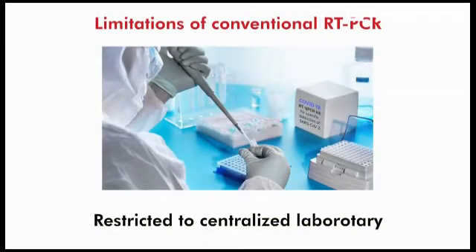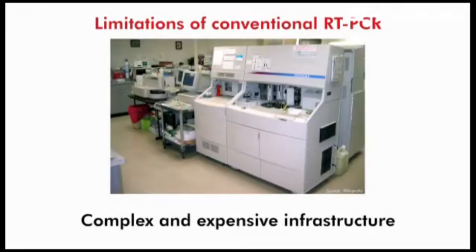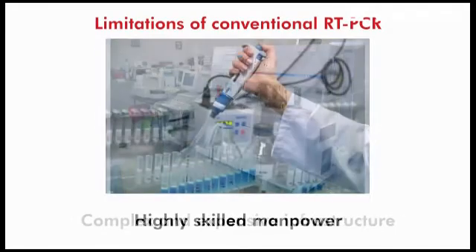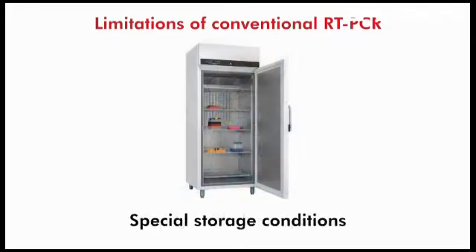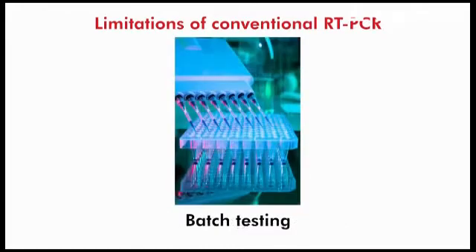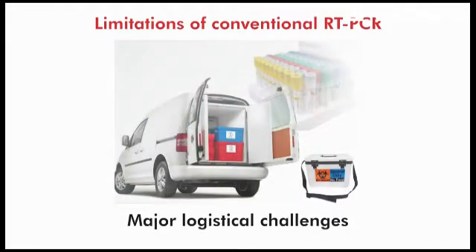this technique has so far been limited to centralized laboratories due to dependency on complex and expensive infrastructure, highly skilled manpower, special storage conditions, and need for batch testing. This results in a high turnaround time and poses major logistical challenges.